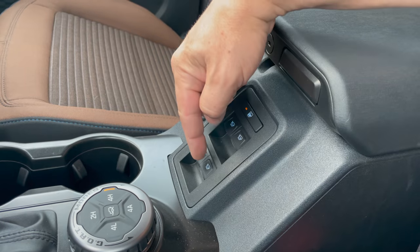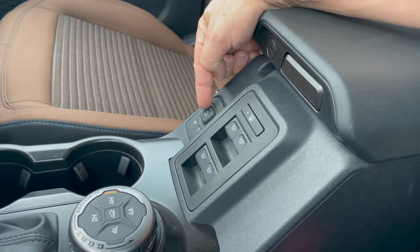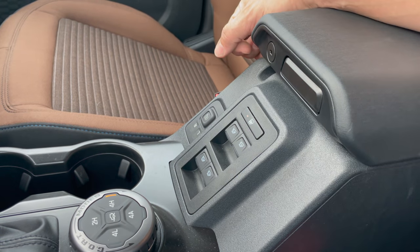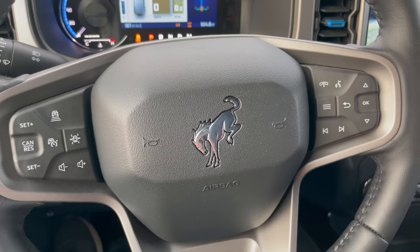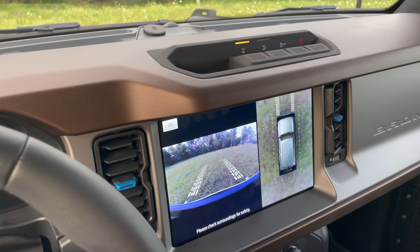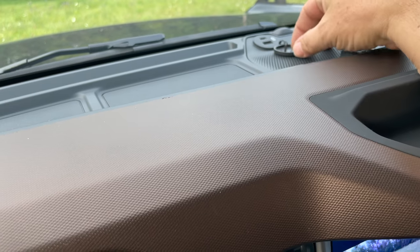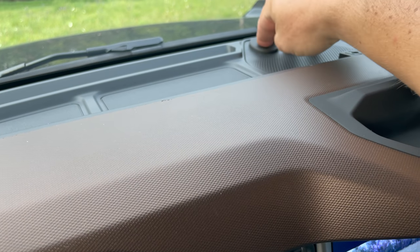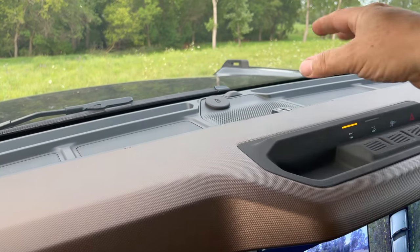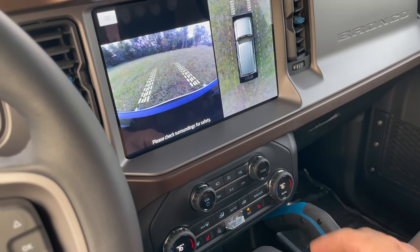The window controls on the new Bronco are down here in the center, just like a Land Rover. Strangely, the mirror adjust is also here — I don't think I've ever seen it located on the center console in any vehicle before. One thing I do like is way up here, there's an outlet right here so that you can plug in things like your phone or a GPS unit, and you don't have those cords strung down to the outlet sitting around in this area.